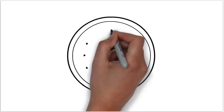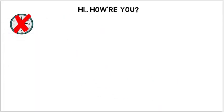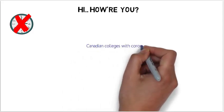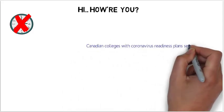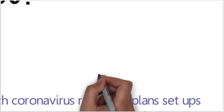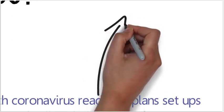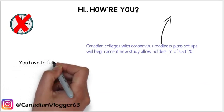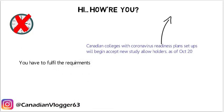The wait is over. Canada has opened its borders for international students. Canadian schools with a coronavirus readiness plan can start accepting new study permit holders as of October 20th. Universities and colleges are open, and students can travel, but there are some requirements that are very necessary.